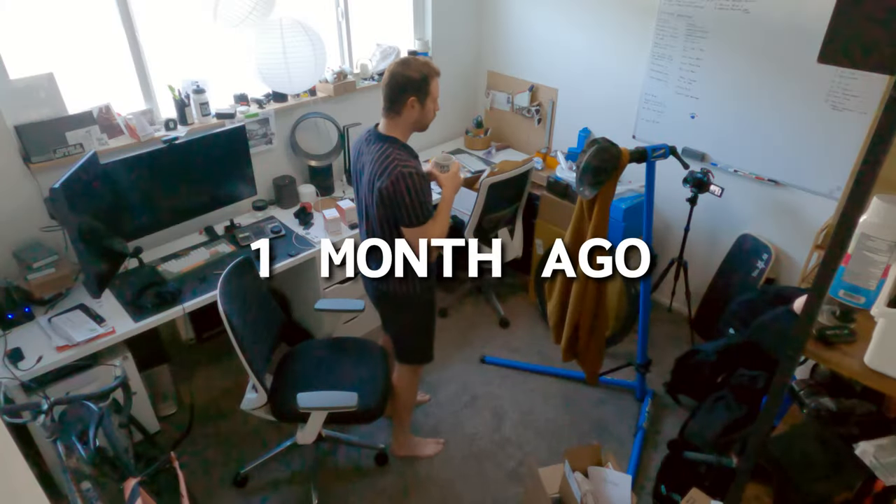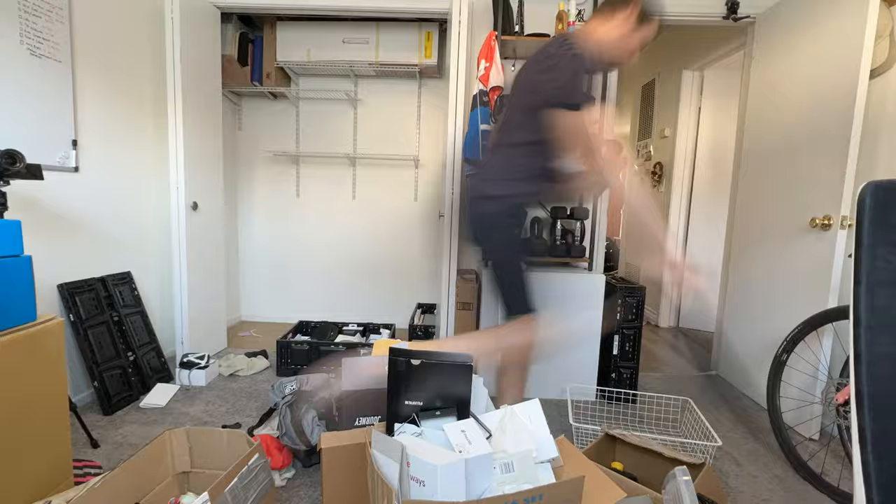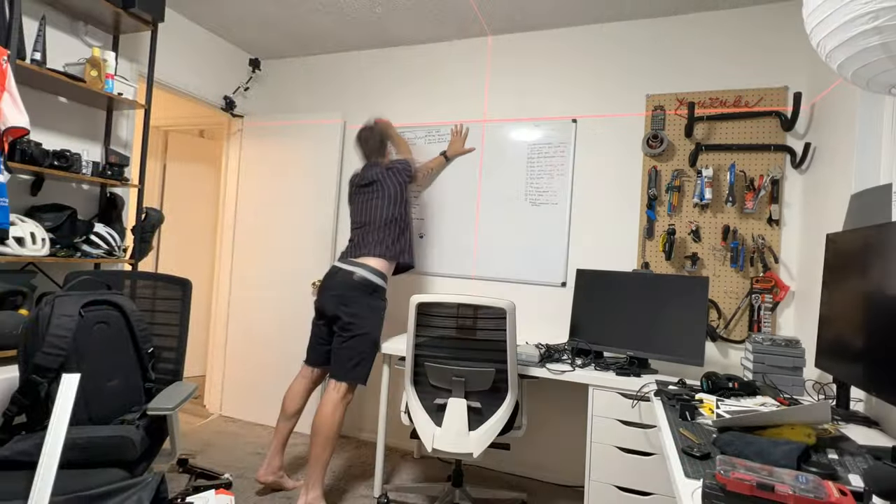I won't notice much of a difference in my life, but maybe it will help you. I definitely haven't been living like this for the last few months. With the help of my wife Val, I've been completely renovating this office space into my dream workshop — or at least as much as I can in a spare bedroom in an apartment in Los Angeles.